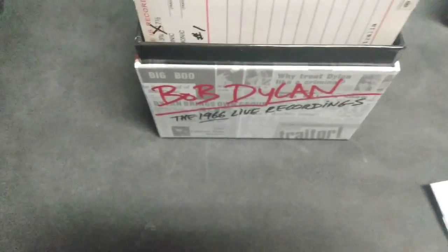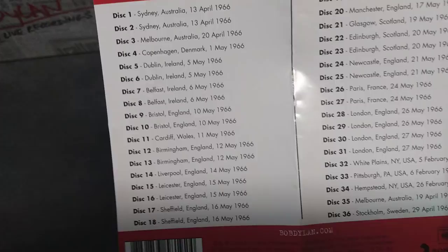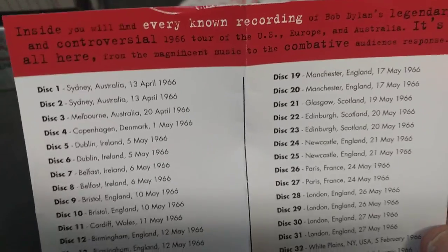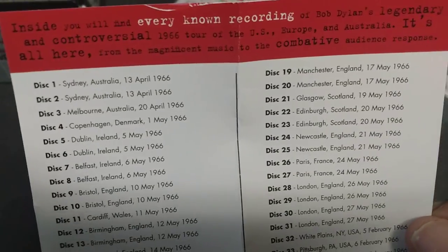Like I said, in 1966 this is all his shows from that year. It comes with a little booklet and an indicator of all the shows. All these shows are unreleased. It says inside: 'You will find every known recording of Bob Dylan's legendary and controversial 1966 tour of the US, Europe, and Australia.'